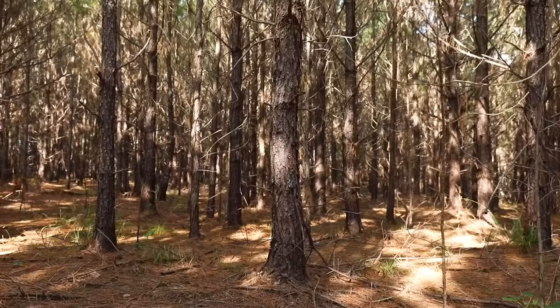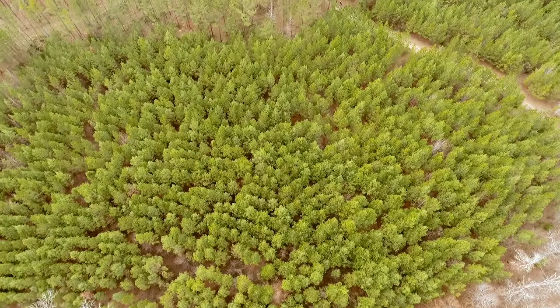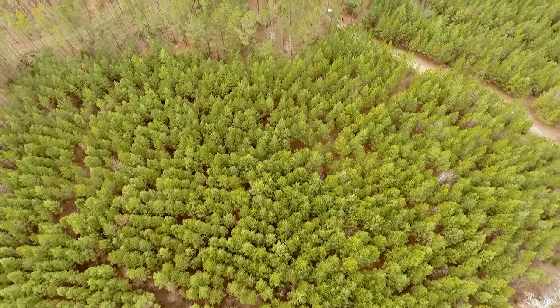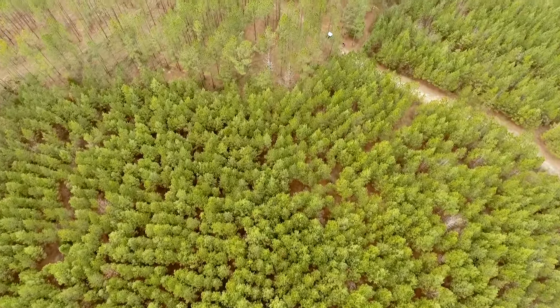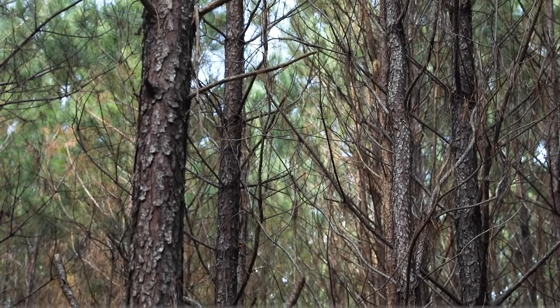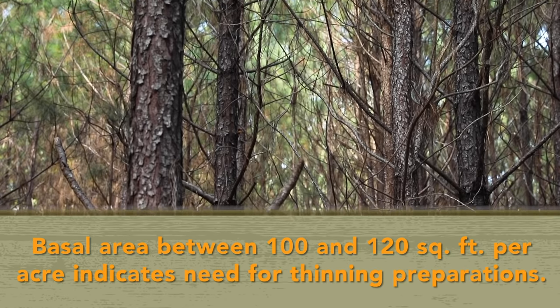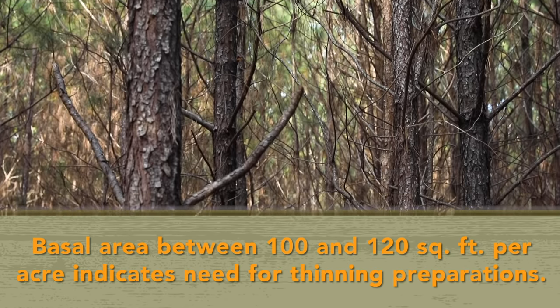Recognizing when to thin is paramount to the long-term health of the stand and the understory vegetation below. Basal area measurements provide an excellent index for the stocking of the stand. For southern pine timber production, basal area values between 100 and 120 square feet per acre typically indicate the need for thinning preparations.